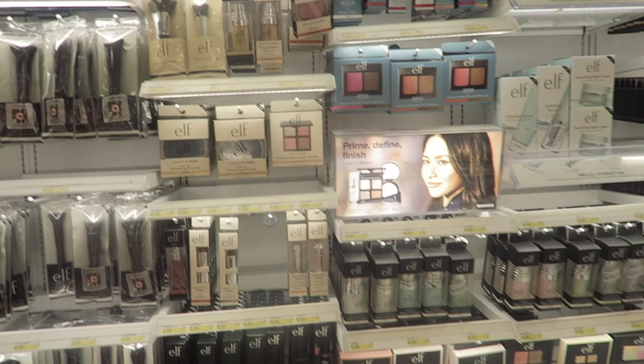ELF is just a great makeup brand. It's super affordable. They have everything from A to Z and it's at Target, which like — who doesn't want an excuse to come here?